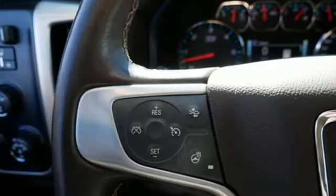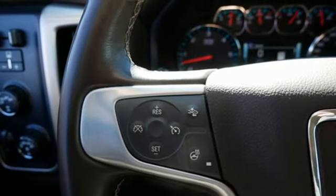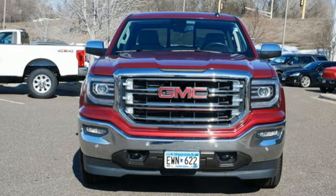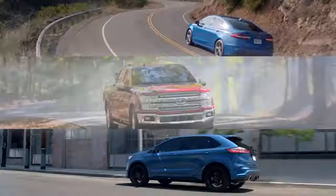GMC — professional-grade vehicle suited to fit your needs. If you've been waiting for the perfect time for a test drive, the time is now. Experience it today.